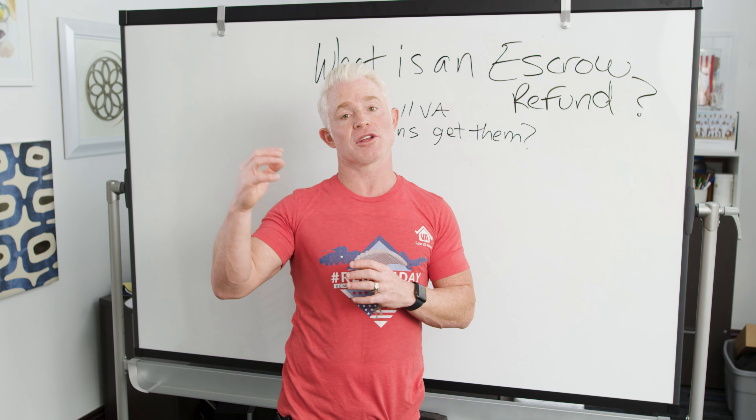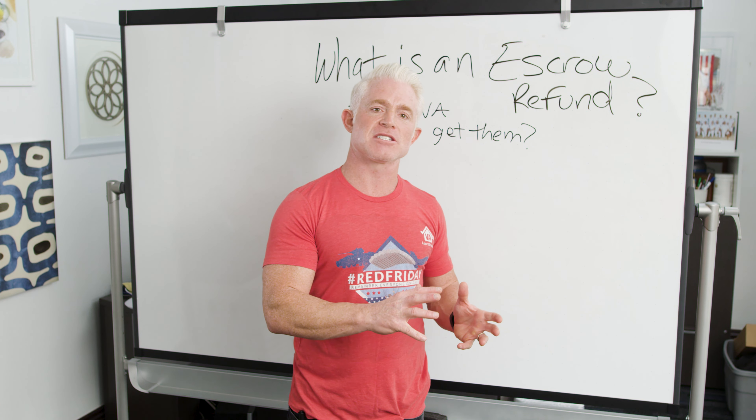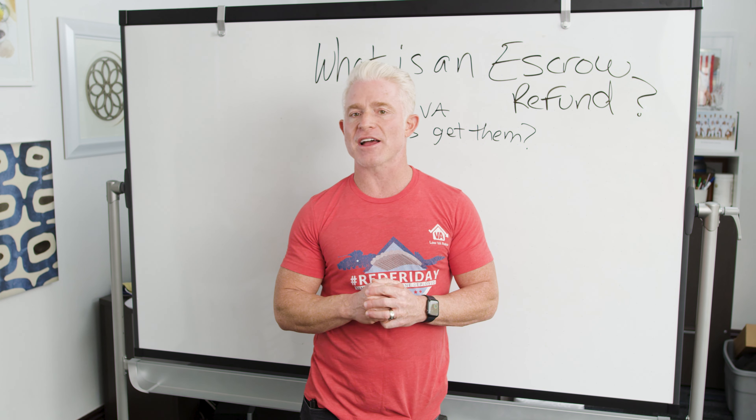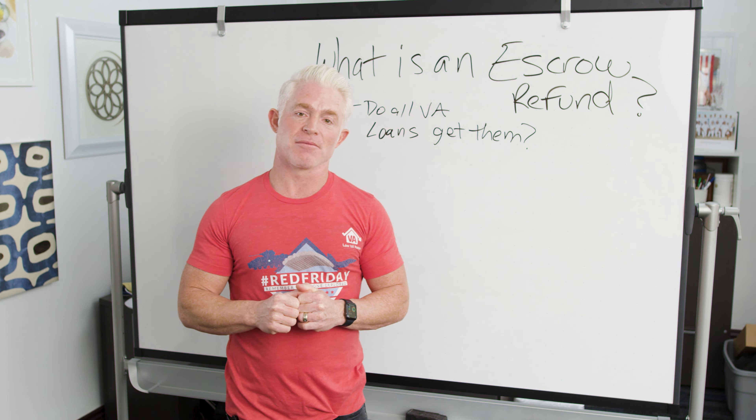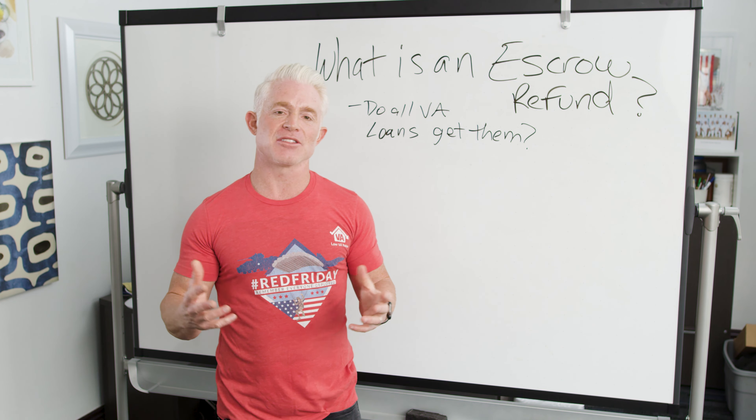These are almost always going to be due on different dates, and you may even have more than one property tax due date. A lot of states have school tax and county tax or borough taxes — there are all sorts of taxes with different due dates. But once you know these dates, you can try to schedule your refinance to close before any money is going to be leaving that escrow account. There's no guarantee that's going to happen, and more importantly, maximize your interest rate savings by timing your refinance correctly when interest rates are the lowest.